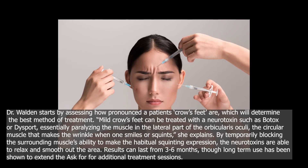Dr. Walden starts by assessing how pronounced a patient's crow's feet are, which will determine the best method of treatment. Mild crow's feet can be treated with a neurotoxin such as Botox or Dysport, essentially paralyzing the muscle in the lateral part of the orbicularis oculi — the circular muscle that makes the wrinkle when one smiles or squints. By temporarily blocking the surrounding muscle's ability to make the habitual squinting expression, the neurotoxins are able to relax and smooth out the area. Results can last from three to six months, though long-term use has been shown to extend the need for additional treatment sessions.